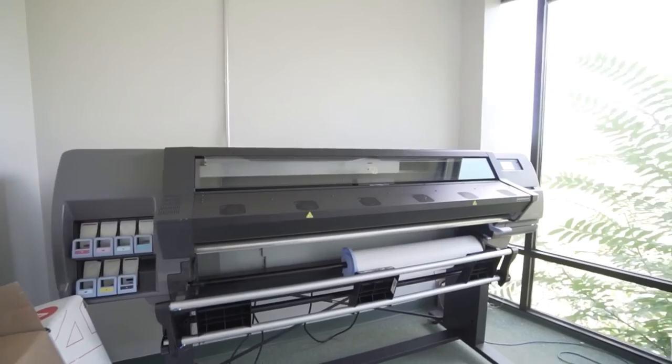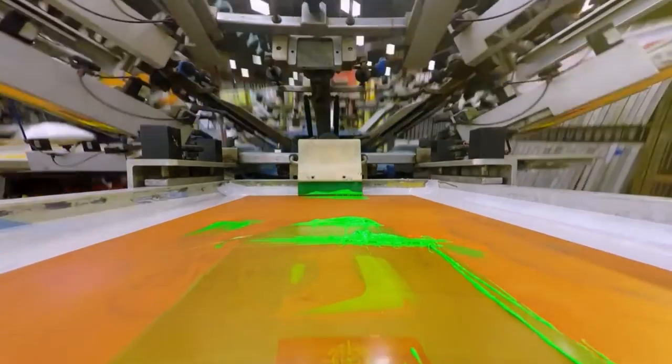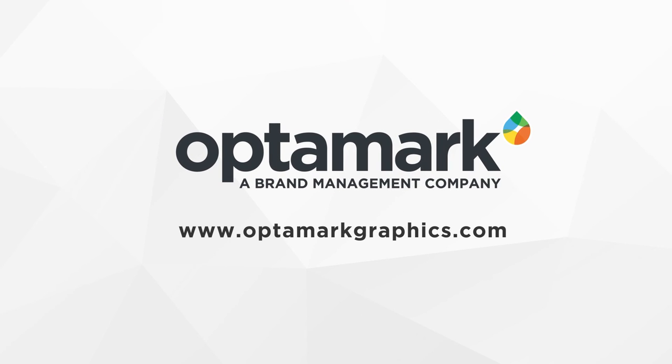We're a one-stop shop for anything and everything brand. Interested in learning more about the benefits of becoming a distributor at OptiMark? Visit us at OptiMarkGraphics.com.